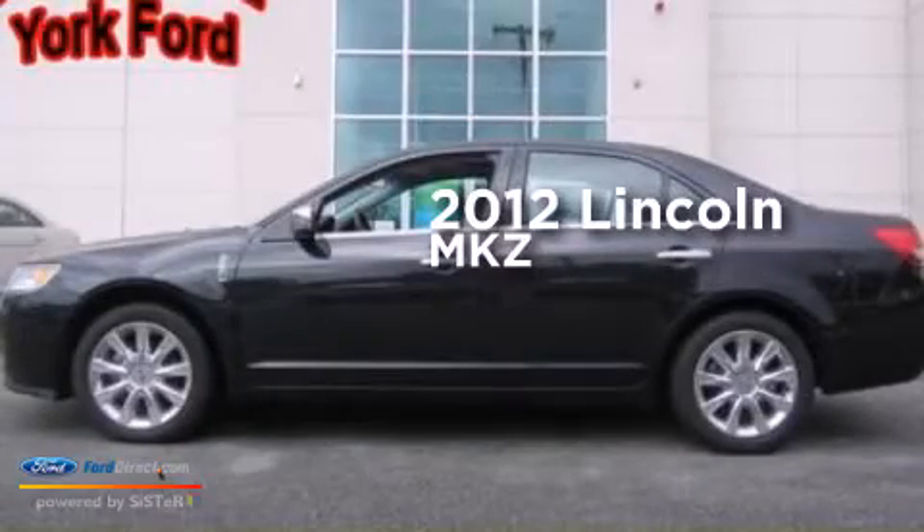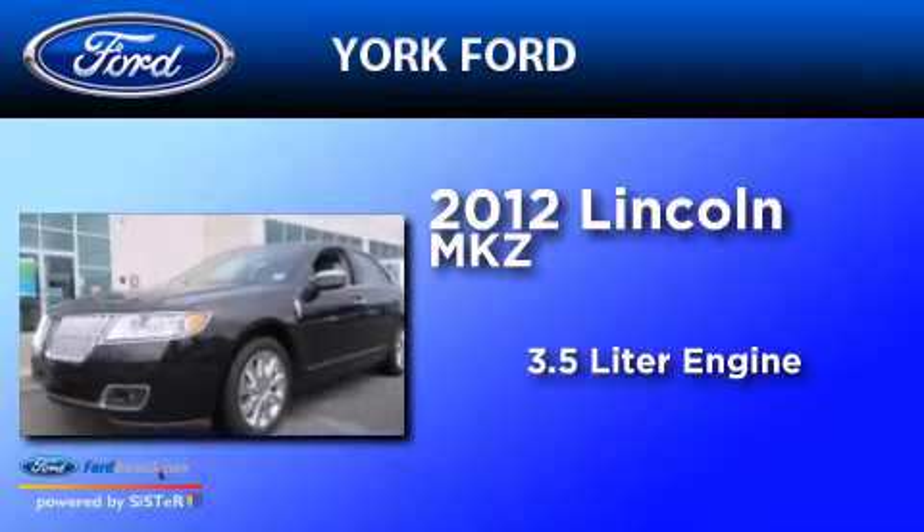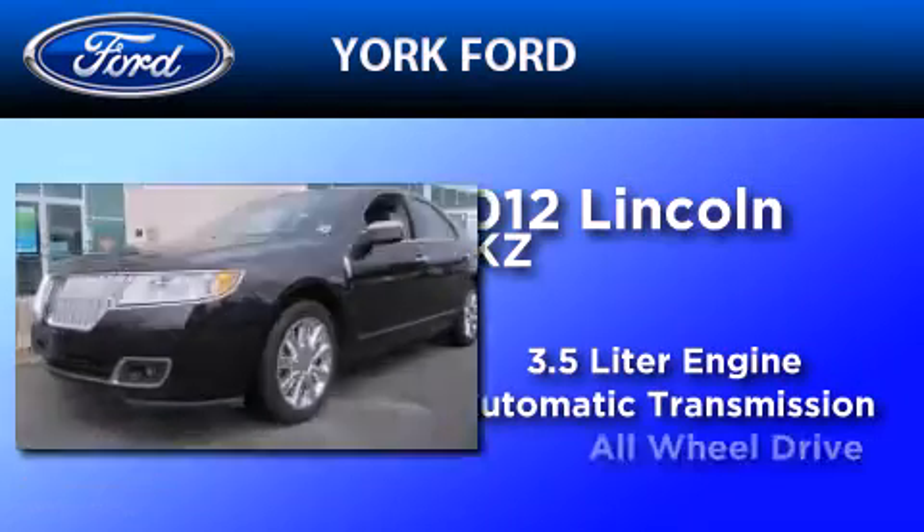This is a 2012 Lincoln MKZ. It features a 3.5 liter engine, an automatic transmission, and all-wheel drive.